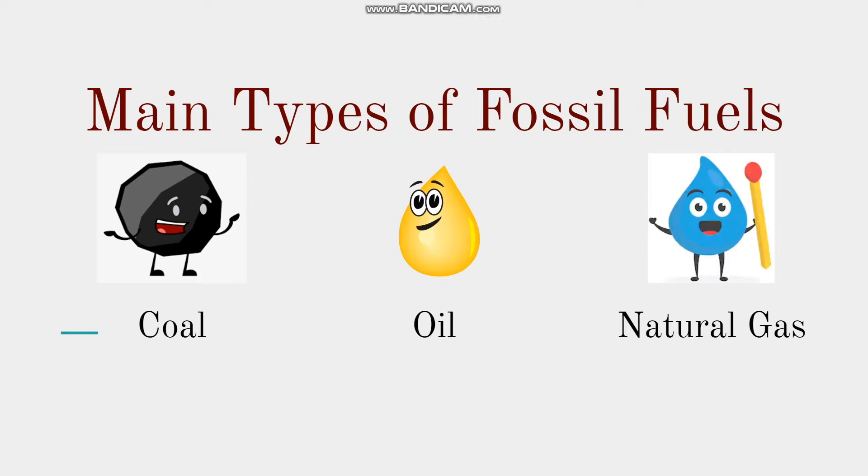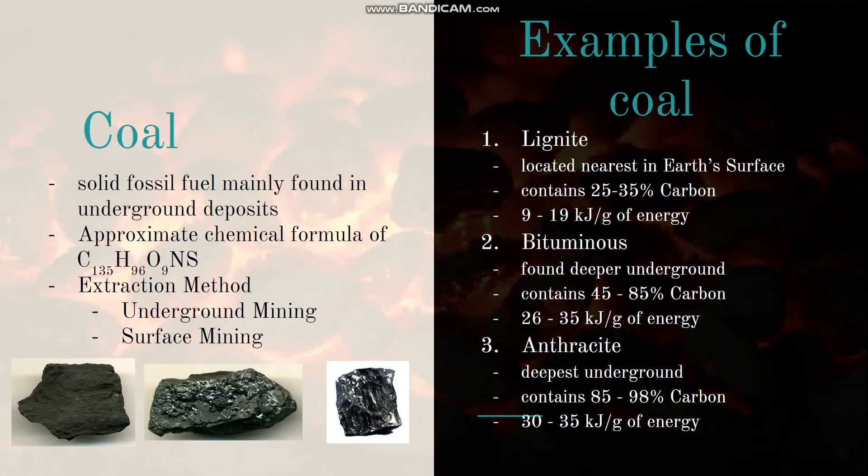The main types of fossil fuels are coal, oil, and natural gas. Coal is a solid fossil fuel mainly found in underground deposits; carbon is its most abundant element. Extraction includes underground and surface mining. Examples of coal are lignite, bituminous, and anthracite. Lignite is nearest the Earth's surface, contains 25–35% carbon, and has a calorific value of 9–19 kJ/g. Bituminous contains 45–85% carbon with 26–35 kJ/g. Anthracite, found deepest, contains 85–98% carbon with 30–35 kJ/g.